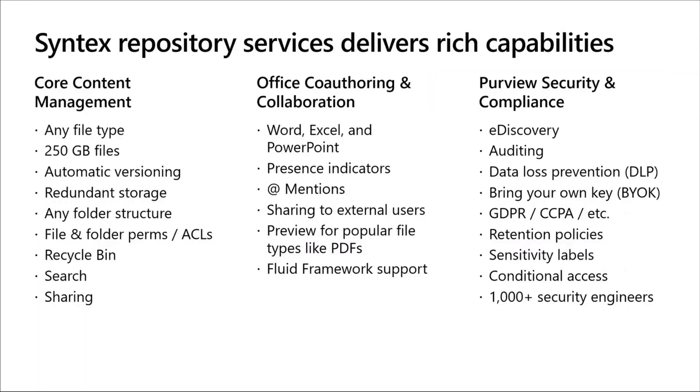Here's more detail on the rich capabilities that Syntex Repository Services delivers, bucketed into three categories. The first is core content management. You can store any file type, it supports large files up to 250 gigabytes in size, you get automatic versioning with redundant storage, it supports any folder structure and file and folder permissions, recycle bin support, and search experiences right from within your application — users can search content within a container or across containers, and they can share files as well.